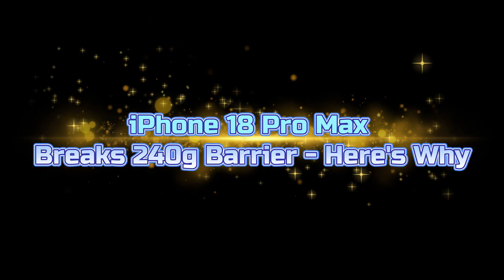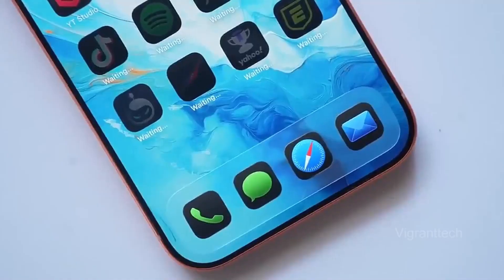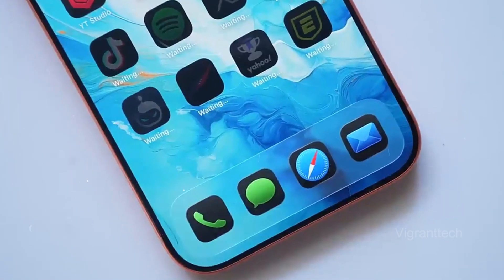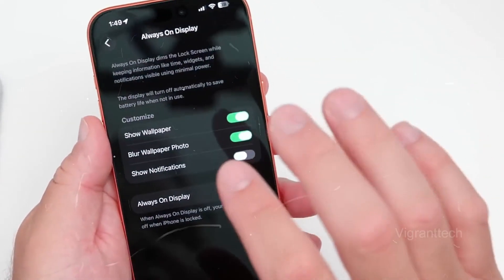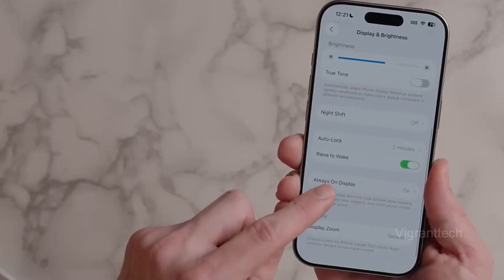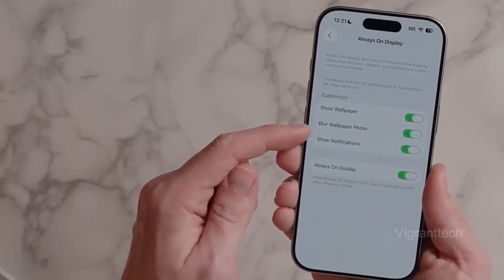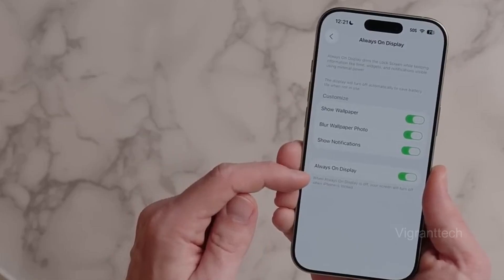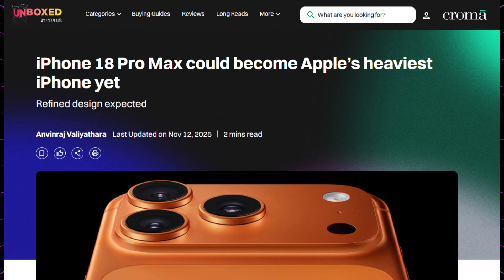iPhone 18 Pro Max breaks the 240 gram barrier. There's a revolution happening in Apple's design philosophy, and the iPhone 18 Pro Max is set to be the poster child. Rumors claim it could become the heaviest iPhone Apple ever sold, shattering the 240 gram limit that has stood since the iPhone 14 Pro Max. According to Chroma Unboxed, it will exceed 240 grams, making it the bulkiest iPhone in the company's history.